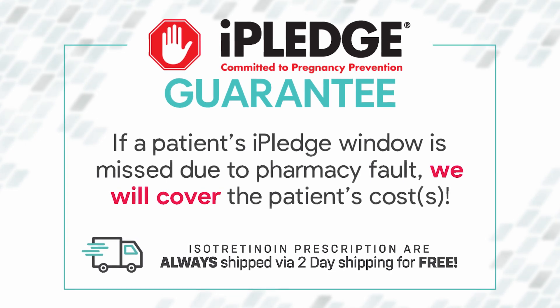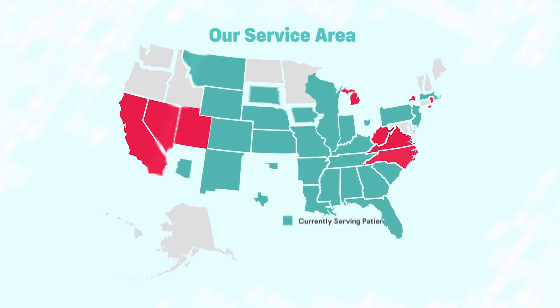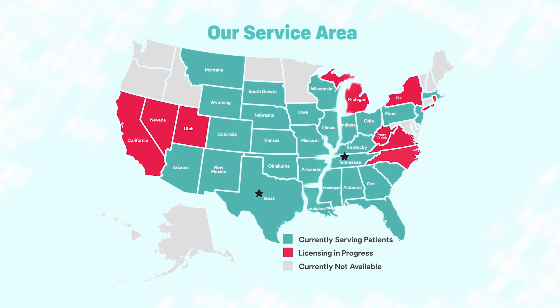This is a safeguard that helps protect your health. Please contact the pharmacy every month when you are ready for your medication. We are currently licensed and serving patients in these applicable states.